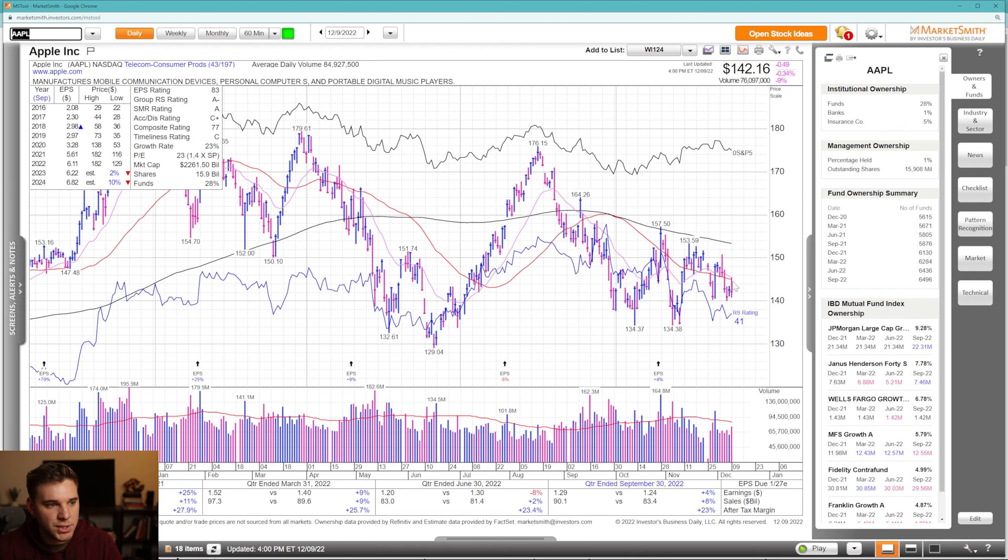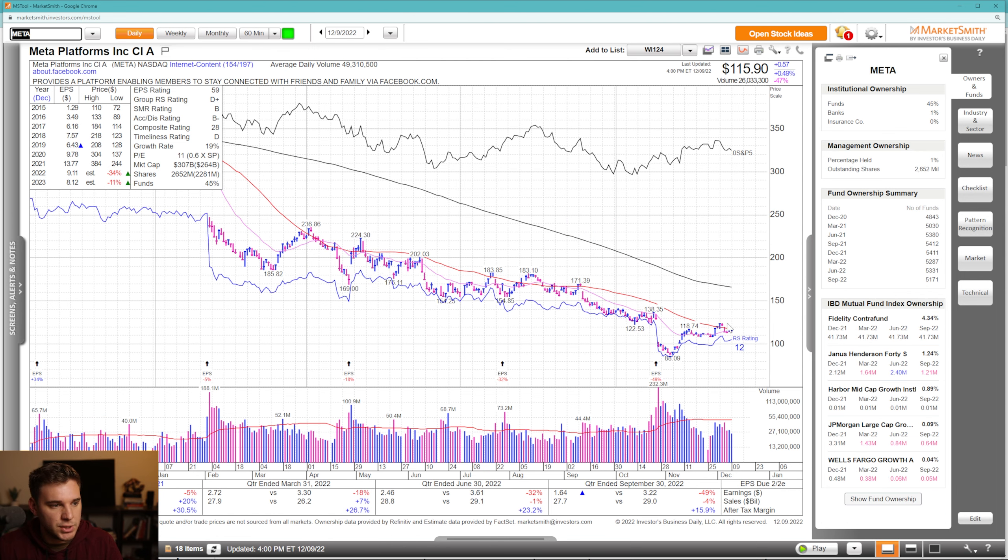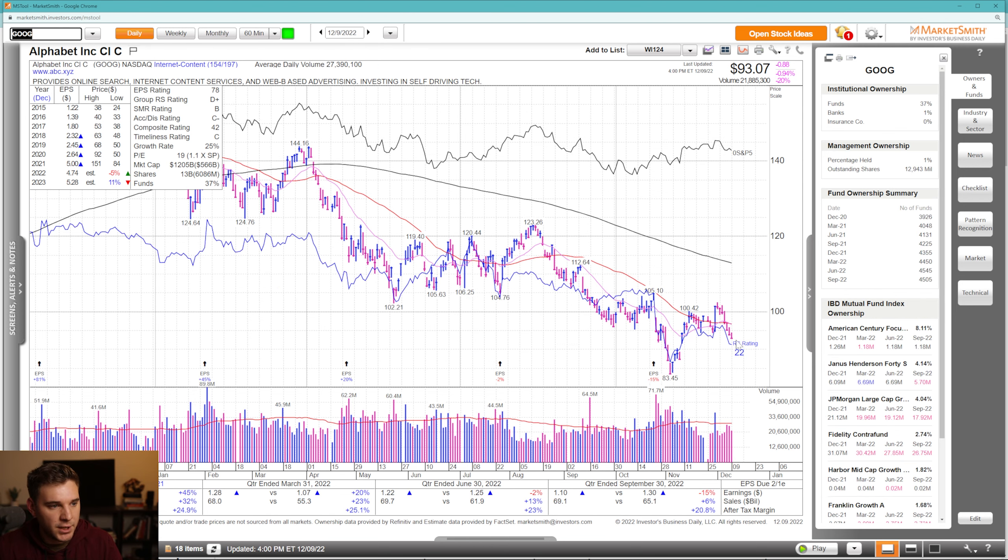Bringing up Apple — we're below all key moving averages, rejected at the confluence of the 50 and 21 EMA, and below a declining 200 SMA. Next up, Meta — we lost the 50 SMA and this progress on Monday, and we're just back within this choppy trading range, remaining below a declining 200 SMA in a stage four decline. Google shows very negative action — selling off hard pretty much all week, back below all moving averages after an initially promising move.